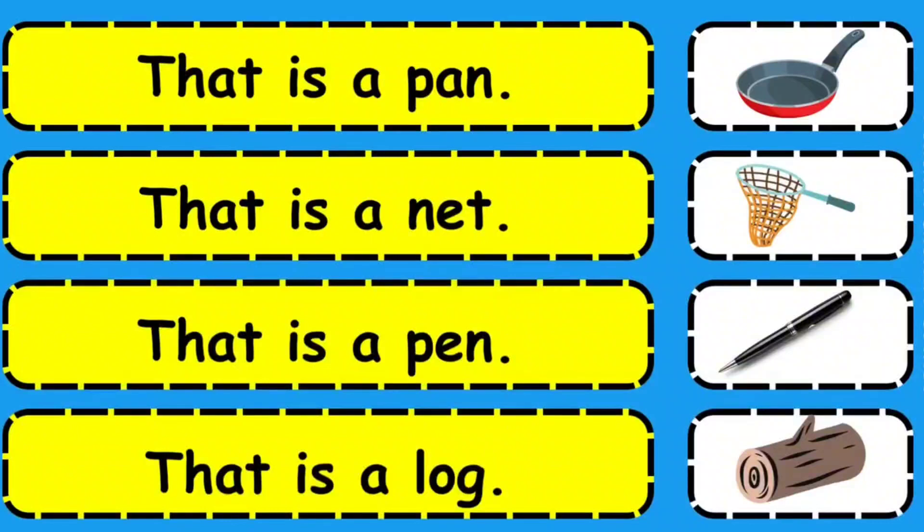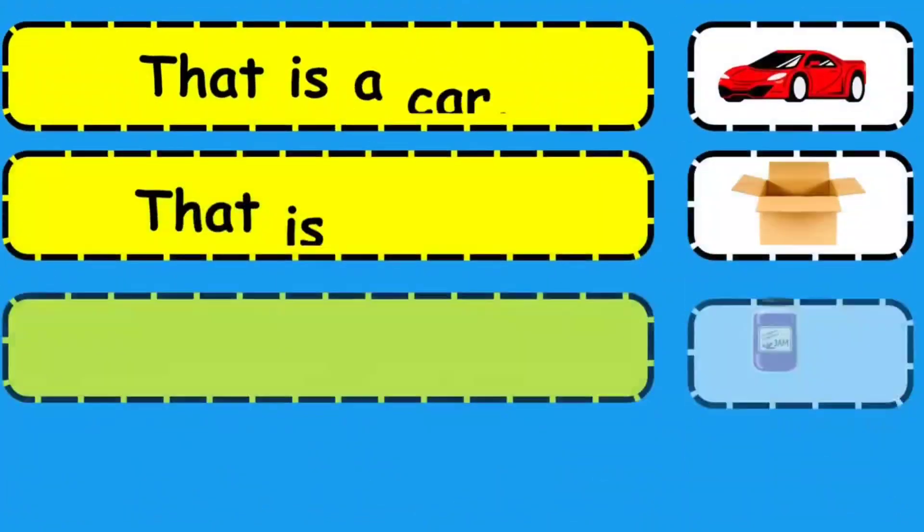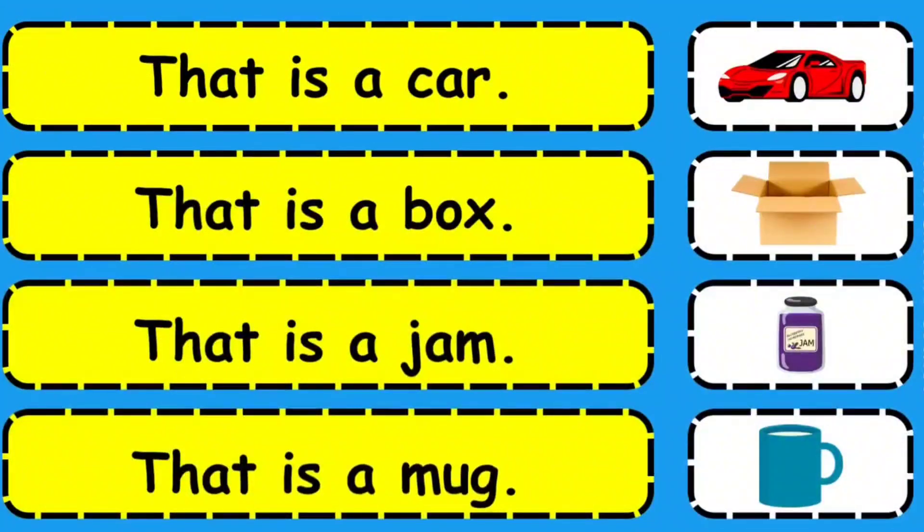That is a pen. That is a net. That is a pen. That is a log. That is a car. That is a box. That is a gem. That is a mug.